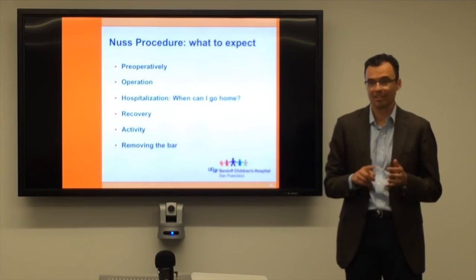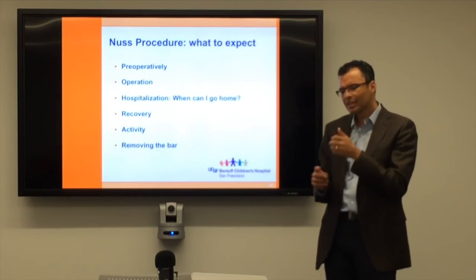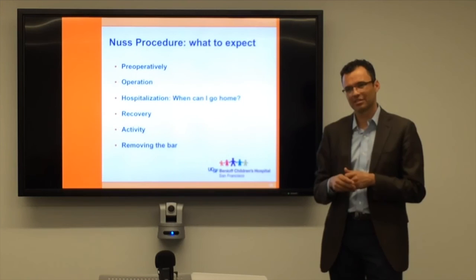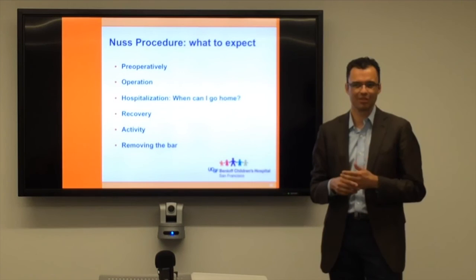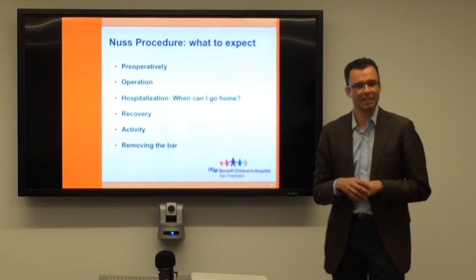No sports for six months, no contact sports for a year. The bar removal operation is much less risky and much less painful — usually a come-and-go procedure, sometimes one night in hospital, usually same-day. People used to leave the bar in for just one year, but about 25% of kids recurred, so we've pushed it to two or three years. I tend to favor three years because once the bar is in and they've healed, it usually doesn't bother them. I'll take it out sooner if they're going to college, moving away, or it's causing discomfort, but I usually prefer three years.